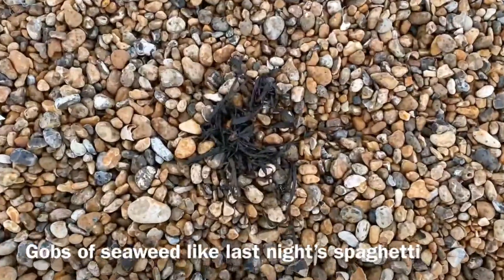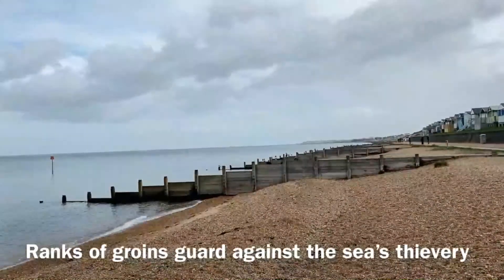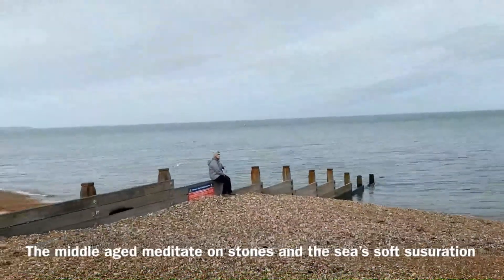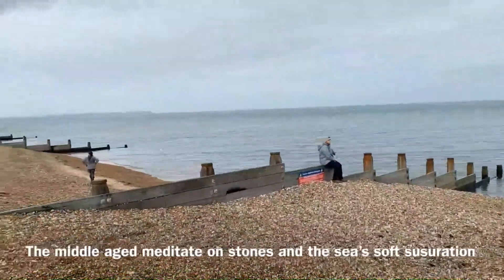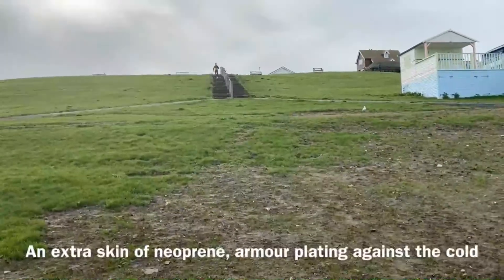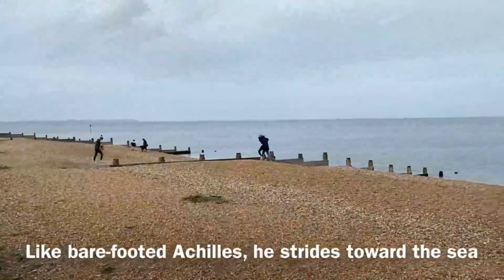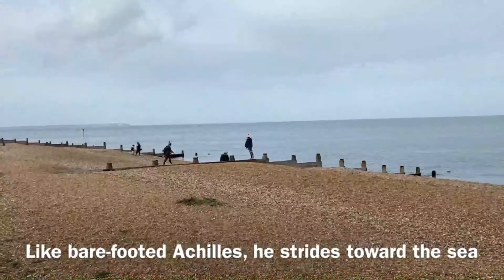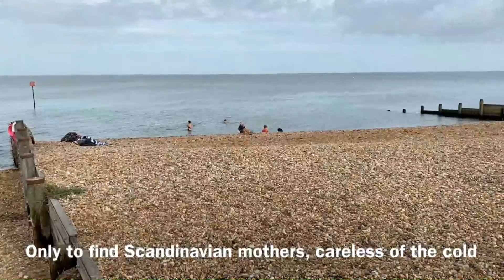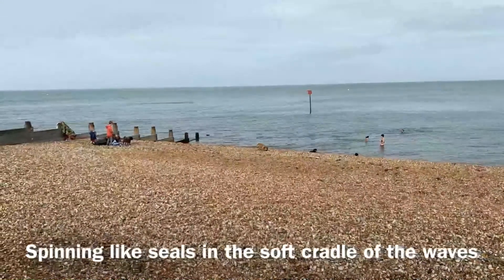Smaller boats lie exhausted, caught on the shingle. Families stand at the water's edge dreaming of escape. A flutter of birds bathe in a puddle, sending ripples to the sky. Pebbles carpet the beach like spat out gum. Gobs of seaweed like last night's spaghetti. Ranks of groins guard against the sea's thievery. The middle-aged meditate on stones and the sea's soft susurration. Down the hill strides a lone warrior in silhouette, an extra skin of neoprene — armour plating against the cold. Like barefooted Achilles, he strides towards the sea, only to find Scandinavian mothers, careless of the cold, spinning like seals in the soft cradle of the waves.